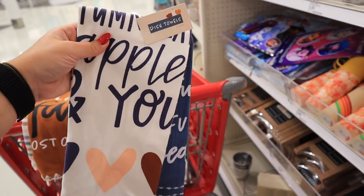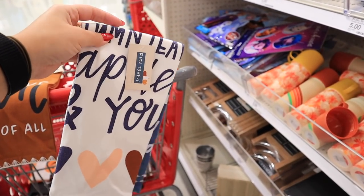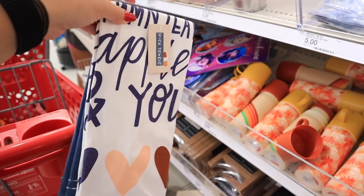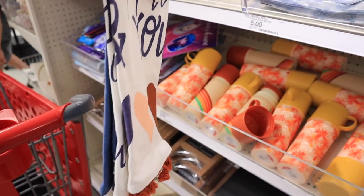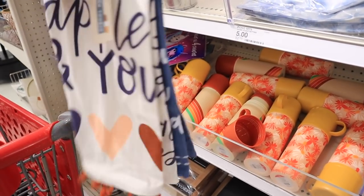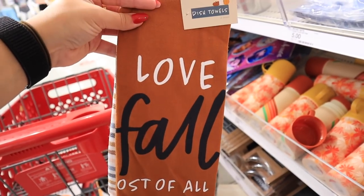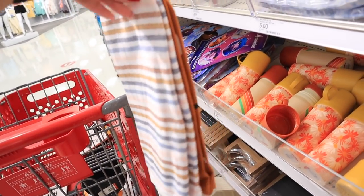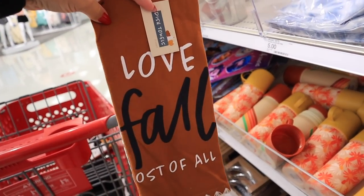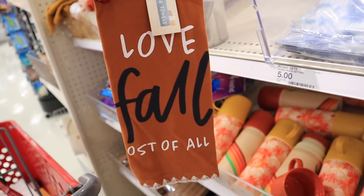They have even more new dish towels. One says 'Thankful, Grateful, Blessed,' and another says 'Bonfires, Autumn, Apples, and You' — that quote they've done a couple times in the dollar spot — both for $5. Then one that says 'I Love Fall Most of All' that comes with a really pretty striped autumnal towel, also $5 for both. That one has some pretty stitching on the bottom as well.